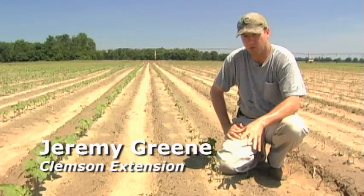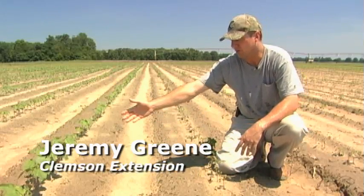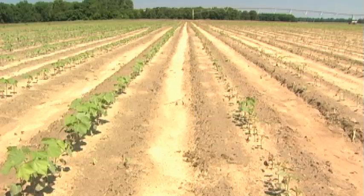Here we are by another pair of plots where we have untreated plants right here beside me, and over to my right we have another preventative at-plant treatment for thrips. This one happens to be imidacloprid in-furrow at 9 ounces — also a very good at-plant option for thrips versus doing nothing.